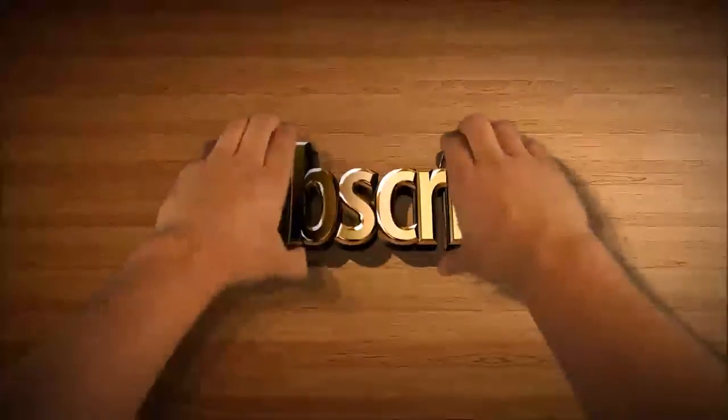I ask three favors: one, subscribe; two, share it with your friends and family; three, give a like.